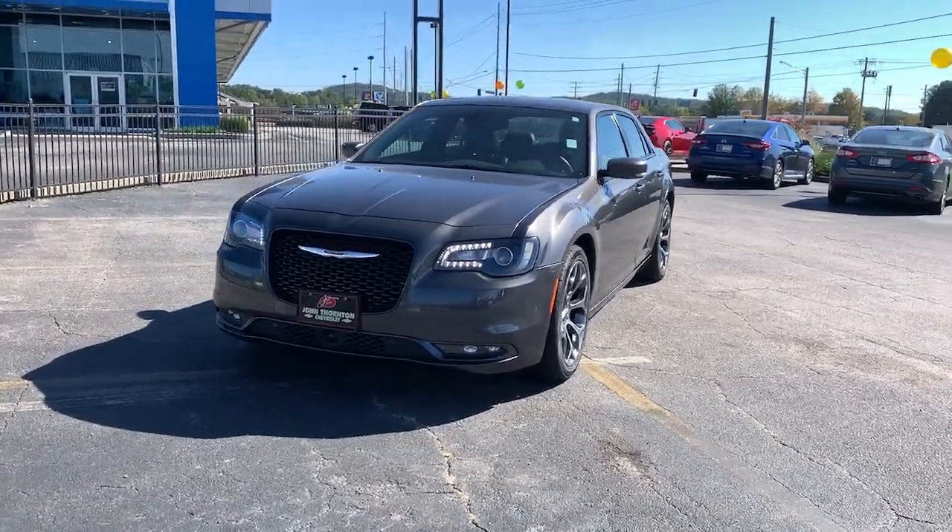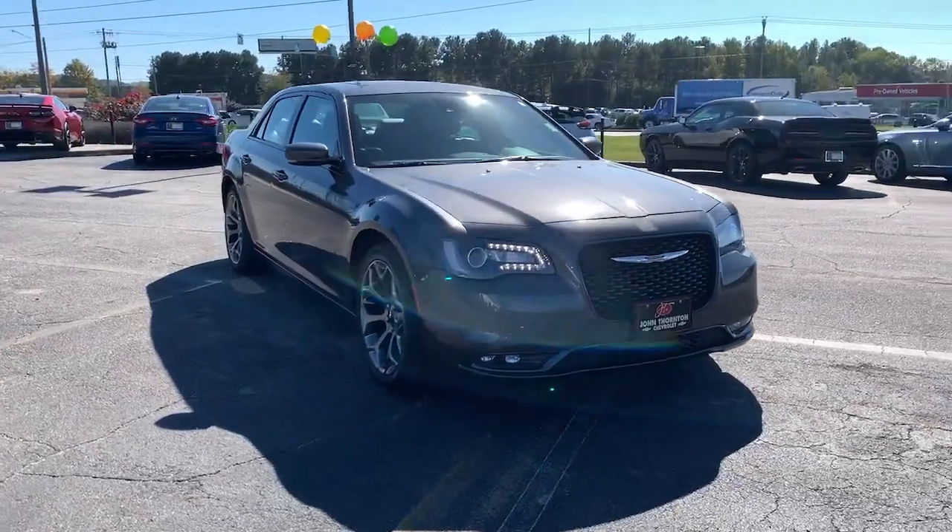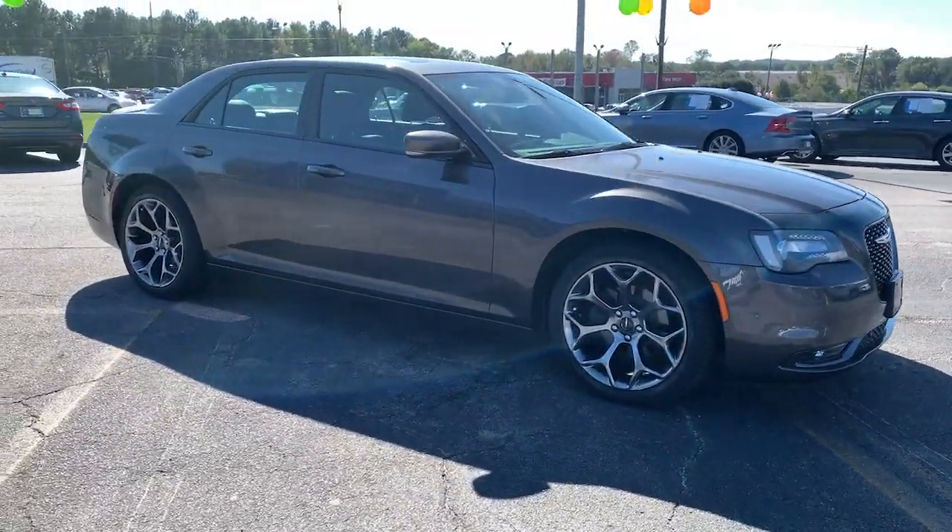Look no further than the 2018 Chrysler 300. This vehicle still has fewer than 45,000 miles on the clock, so it won't last long.